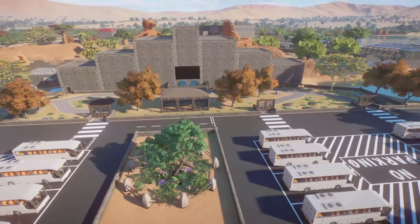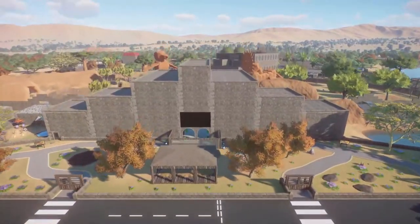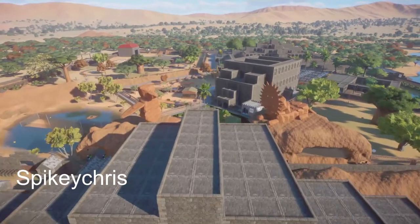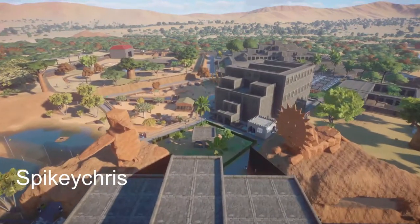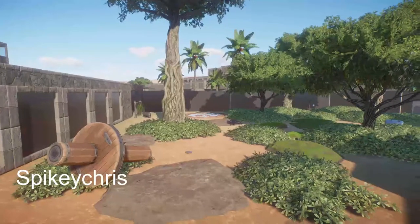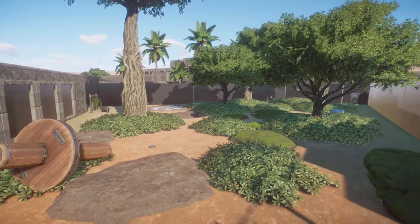Our next piece is an African themed zoo and it was made by Spiky Chris. This park has got 16 habitats in it, some exhibits, right around 240 animals, and we even have a safari ride and a train ride.